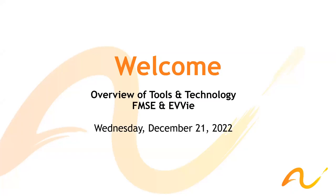Hello, good afternoon, and welcome to today's webinar. Today is Wednesday, December 21st, and it's a little over 2 p.m. We would like to welcome you to the Self-Directed Services webinar on the overview of tools and technology for FMS Engine and EVV. Please keep in mind that this webinar is being recorded. Following the presentation, we will have a Q&A, so please feel free to submit your questions in the chat, and they will be addressed accordingly.